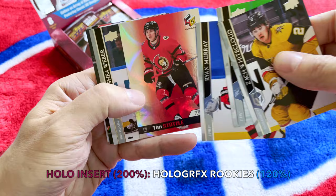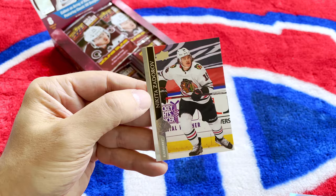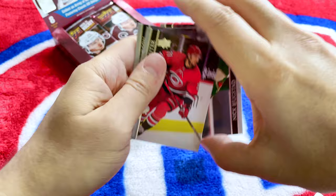Oh, I think these are one of the hollow cards — nice! We hit a Tim Stutzle rookie insert Holograph card! That is wicked, that's a great one to hit. Shea Weber all-star, Shea Weber Amat, Cal Peterson, as well as Zdorov. We have another one of the Young Guns.